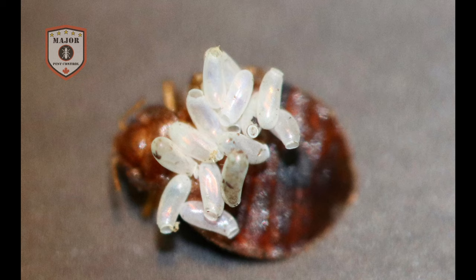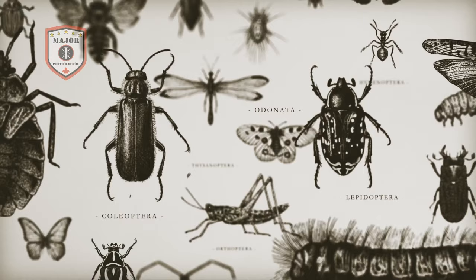Females lay up to 500 eggs in their lifetime, in clutches of 10 to 50 eggs at a time. After 6 to 17 days of development, the eggs hatch and nymphs are released. These nymphs look like miniature versions of adults and will undergo several molts in becoming adults. Adult bedbugs can survive more than one year between blood meals.